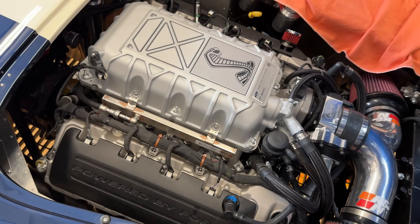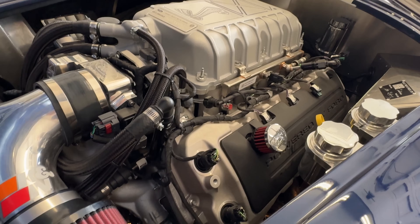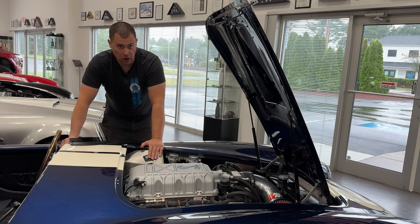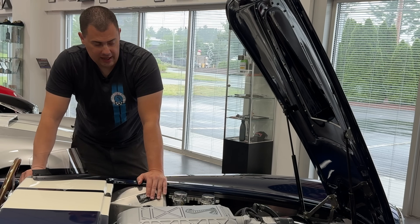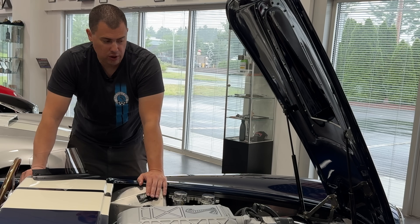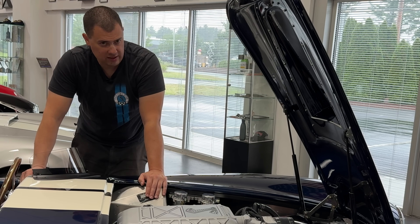Even though we've got two huge air cleaners in here, we do have a little bit smaller throttle body that we needed to use in order to work with the electronic system we were running, as when we built this car, the Ford control pack didn't yet exist. But with that being said, 655 horsepower in a car that weighs only 2,400 pounds — if we do a quick power to weight ratio calculation, that's about 1 to 3.7.